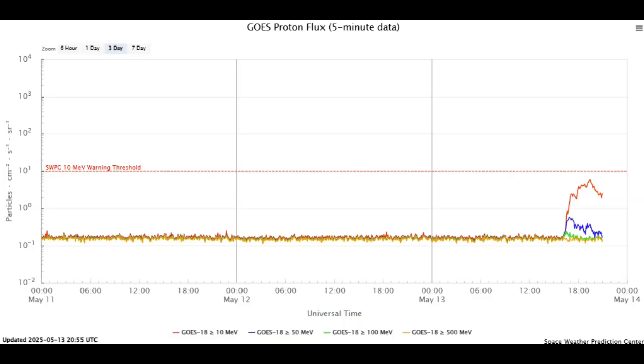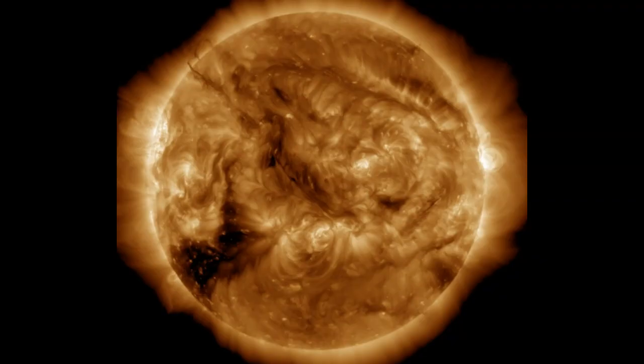Over to our GOES proton flux, it looks like we might not reach S1 solar storm level unless there's some reinforcing solar flare. We came very close to a solar storm, and although we are in a polar cap absorption event and had a huge influx of protons, it just didn't make the threshold of 10 MeV proton flux.